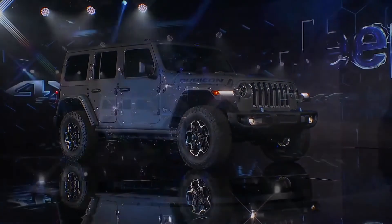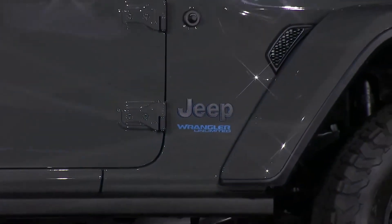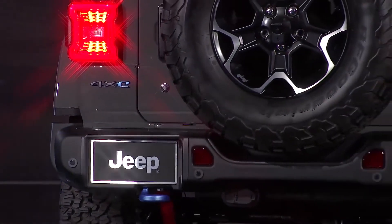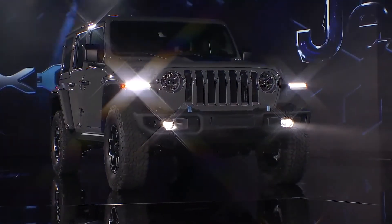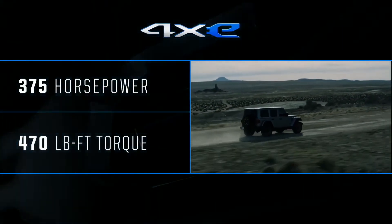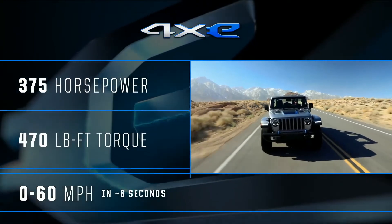There is no compromise of anything a Wrangler can do. With 375 horsepower and 470 pound-feet of torque, this is the most capable Wrangler ever, with an acceleration from 0 to 60 miles per hour in about 6 seconds.